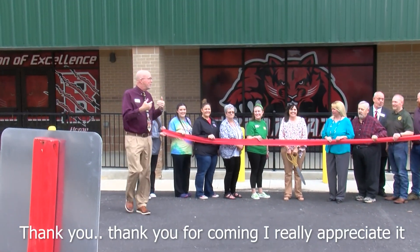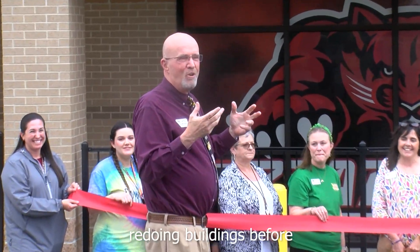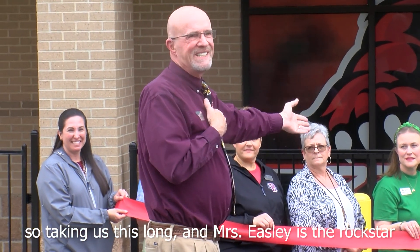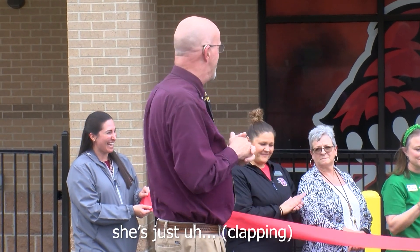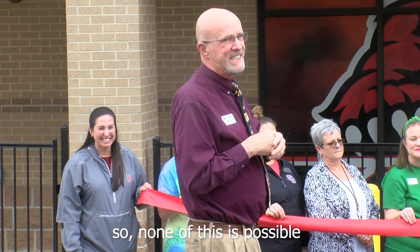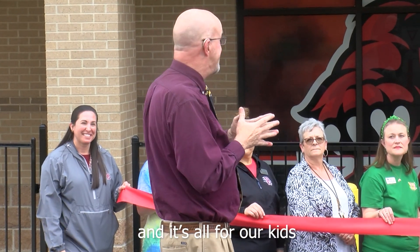Thank you for coming. I really appreciate it. I have been involved in redoing buildings before, but opening buildings was a brand new thing, so it's taken us this long. Ms. Easley's a rock star, and she's just as great as the teachers and the support staff. None of this is possible without all of us, and it's all for our kids.